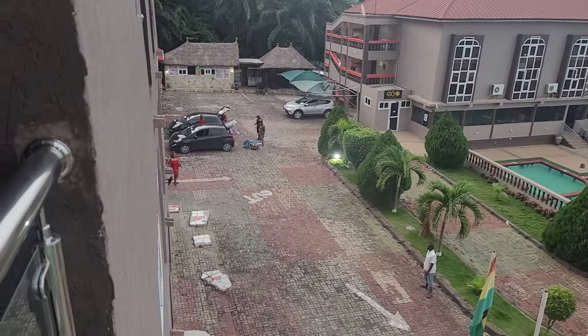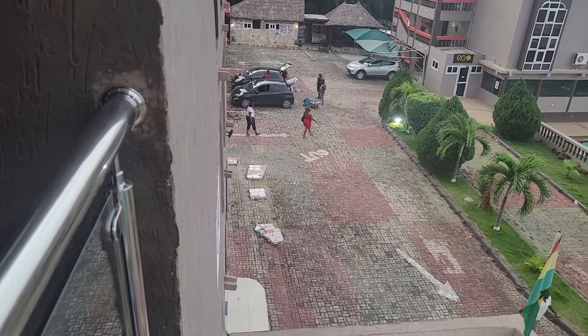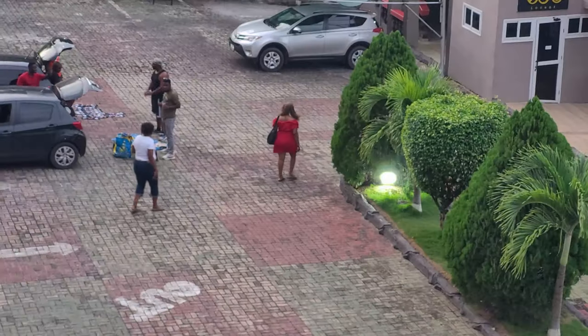And here we have some of our group members shopping. And here we have some of our vendors — nice energy outside. Big courtyard.